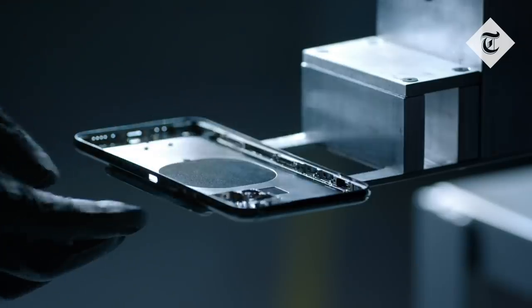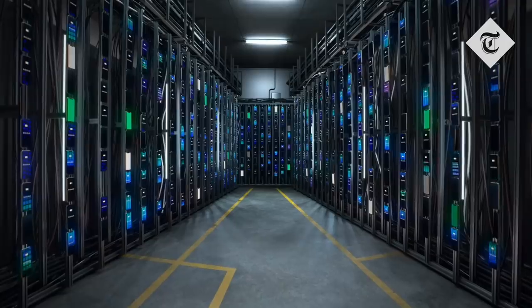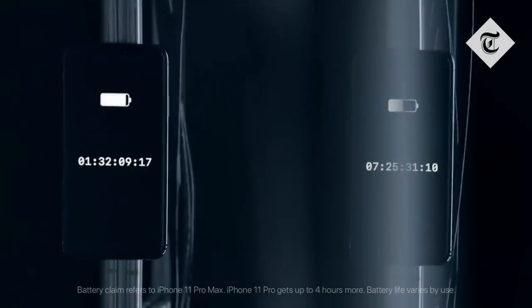The new iPhones also have a new design. The shell of the iPhone Pro is made of stainless steel, while the iPhone 11 is made of aluminium. Inside, they boast much improved battery life.